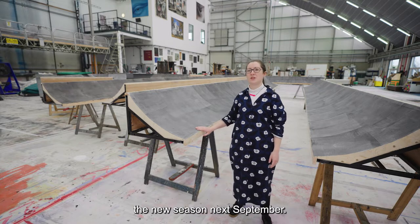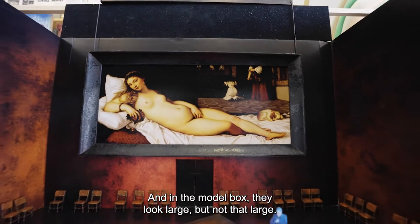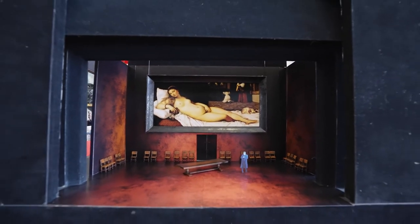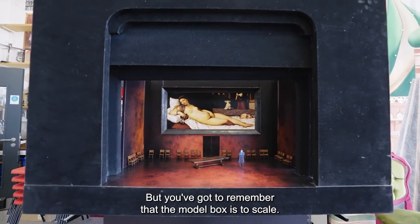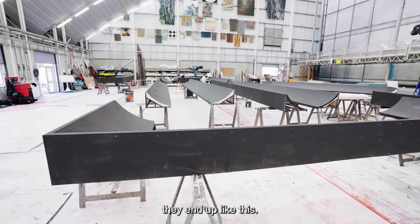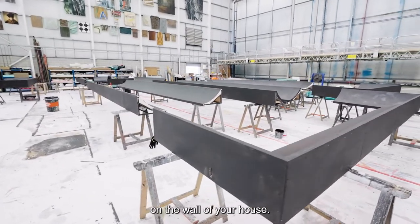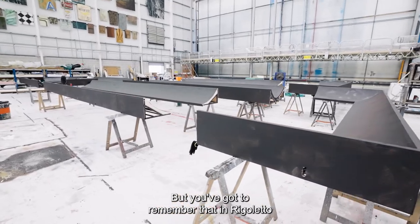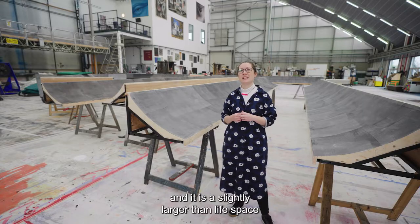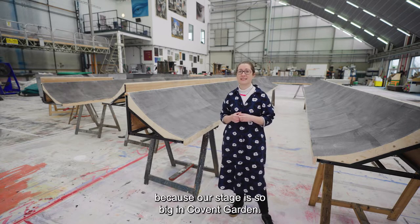These paint frames are from Rigoletto, which is going to be one of the shows opening the new season next September. In the model box they look large but not that large, but you've got to remember that the model box is to scale, so by the time we actually work that up they end up like this — a very large painting that wouldn't fit on the wall of your house. In Rigoletto we're in the Duke's Palace and it is a slightly larger than life space, because our stage is so big in Covent Garden.